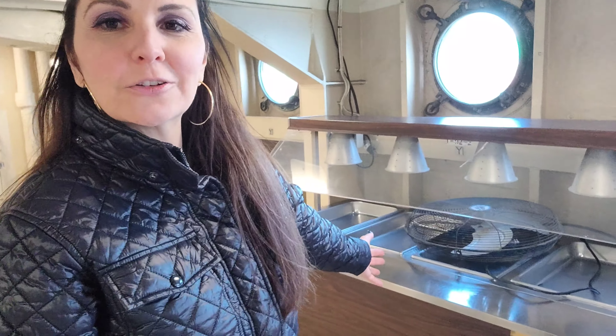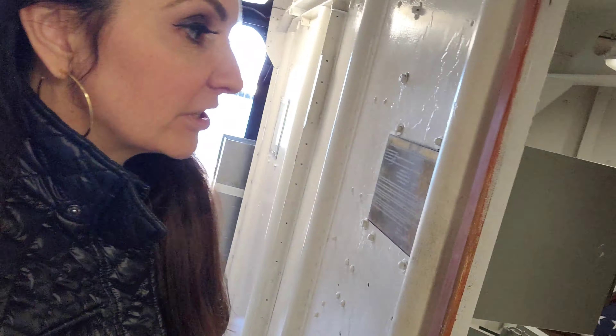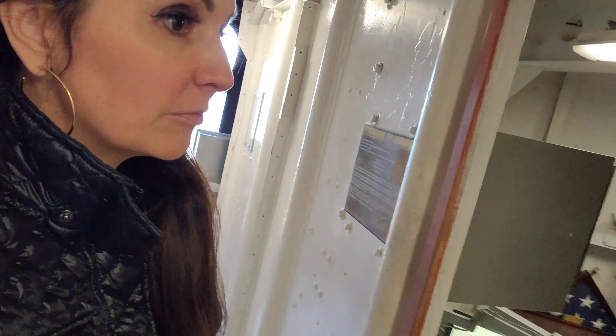This is Slot Bunny on the USS Iowa Officer's Galley, where they get their food - Captain Marvin's room. Look at that. It smells historic.